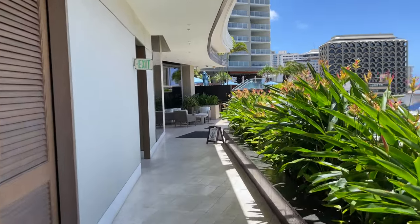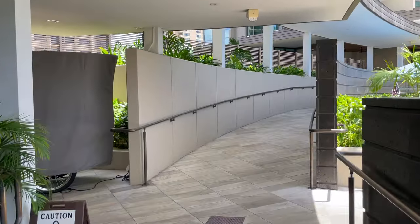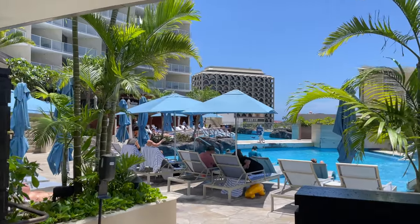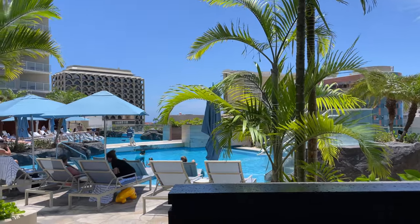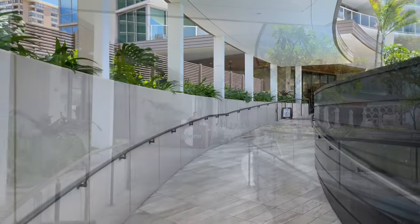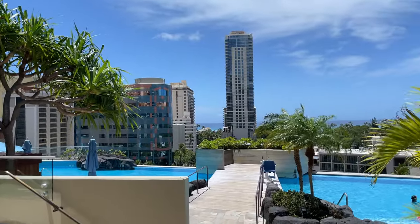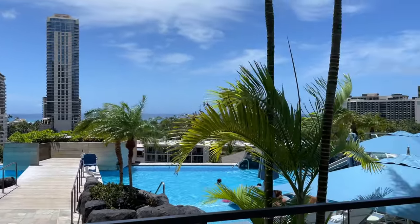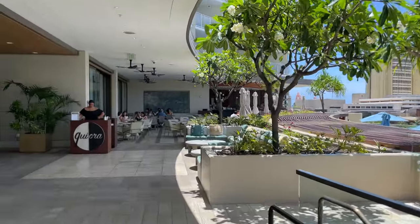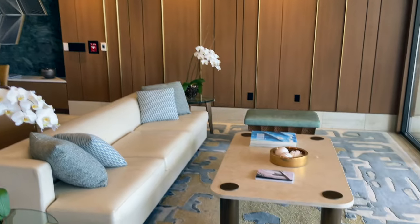There are two towers at the Ritz-Carlton Waikiki, and for this visit I stayed in the Diamond Head Tower. The Ritz-Carlton Waikiki is a 38-story building with 552 rooms. They come in 1, 2, 3, and 4-bedroom suites or residences. All of the rooms in both towers are ocean view.